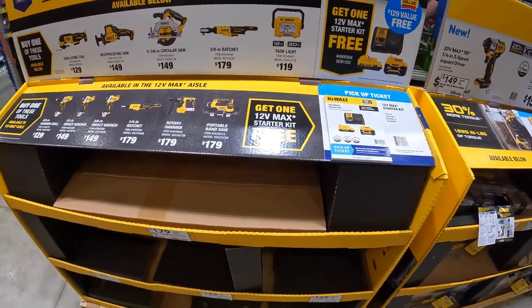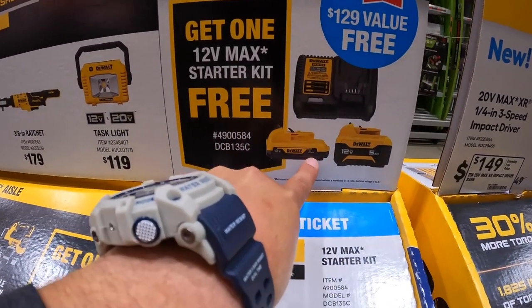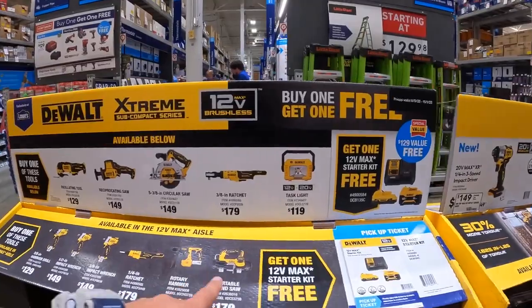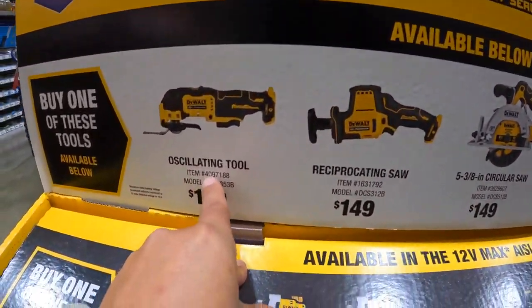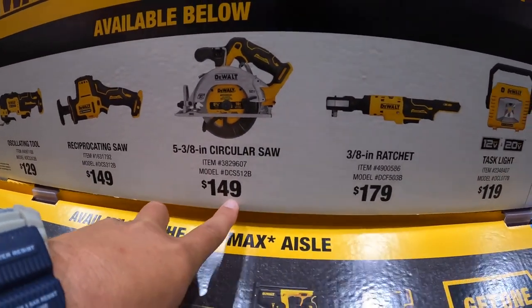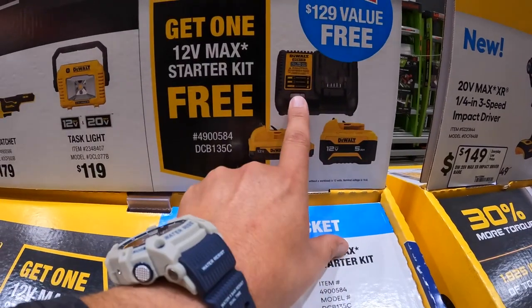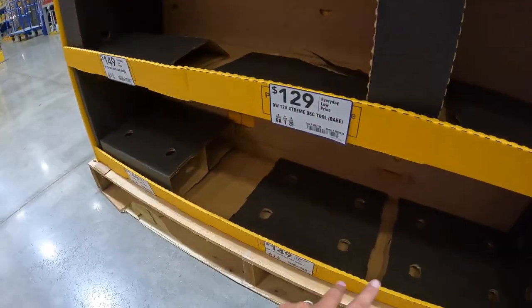They do have some Extreme tools right here. Buy one, get one — you get a starter kit free with a 5 amp hour battery and a 3 amp hour battery. This is new and it's a fantastic deal. If you get the oscillating tool for $129, reciprocating saw for $149, 5-and-3/8-inch circular saw for $149, 3/8-inch ratchet for $179, or the task light for $119 — you get a free 5 amp hour battery, 3 amp hour battery, and charger. They're not on display yet, but that deal is coming.